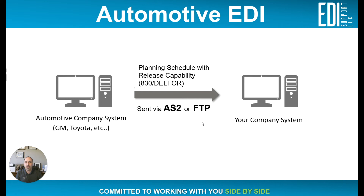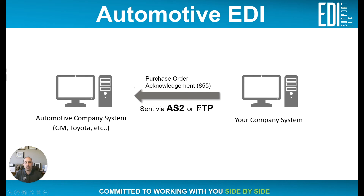The next document we'd see coming from our trading partner would be a purchase order — an 850 in ANSI X12, or an ORDERS document in EDIFACT. That tells us exactly what they want us to ship right now. We would then respond back to the automotive company with an 855, or purchase order acknowledgement, detailing what we can actually ship. Note that in EDIFACT, there isn't a comparable document to acknowledge purchase orders.